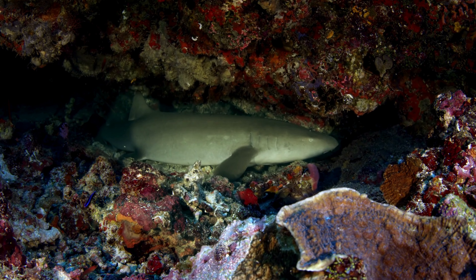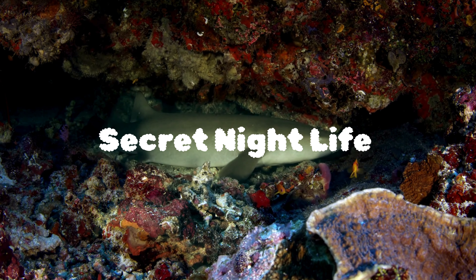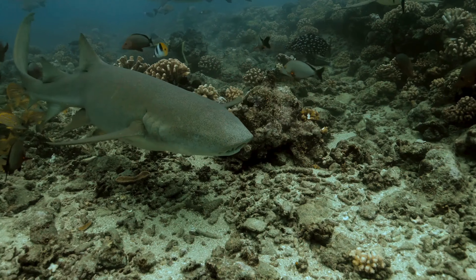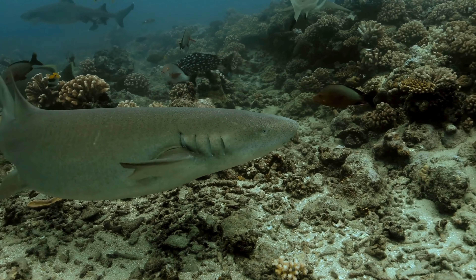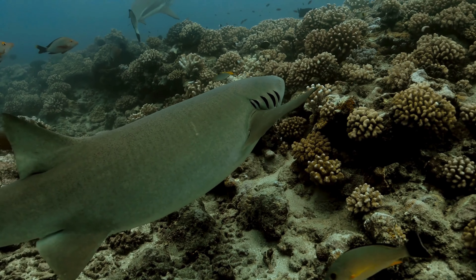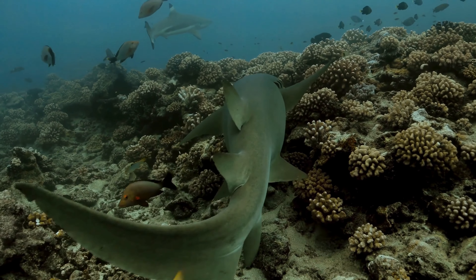Here's a little insider information about nurse sharks. They actually have a secret nightlife in the mangrove swamps. These sharks navigate through the intricate roots of mangrove trees, showcasing their adaptability in these unique environments. It's like their own underwater hideout.